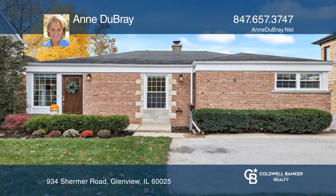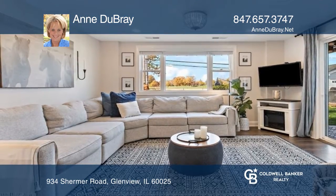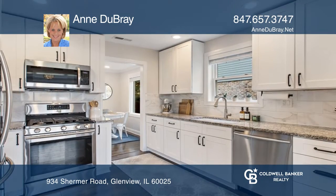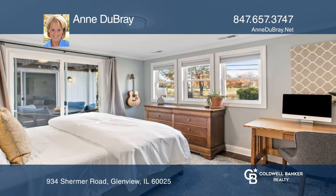Enjoy the best golf course views in all of Glenview from this updated move-in-ready ranch. You'll love the updated kitchen which flows into a spacious living room with a sliding door out to the paver patio.